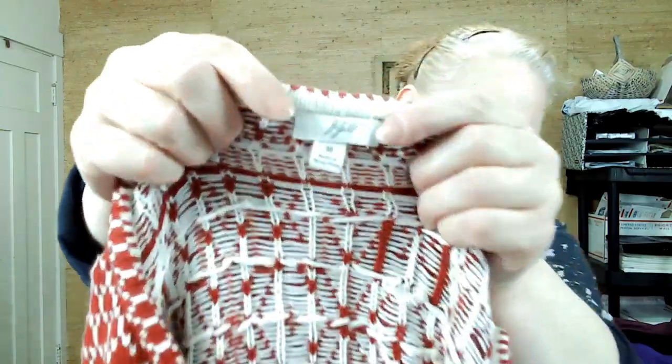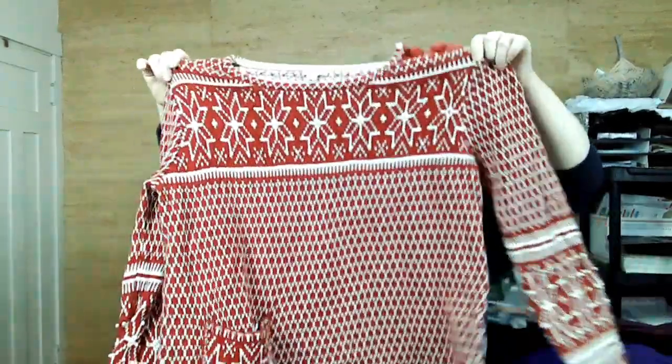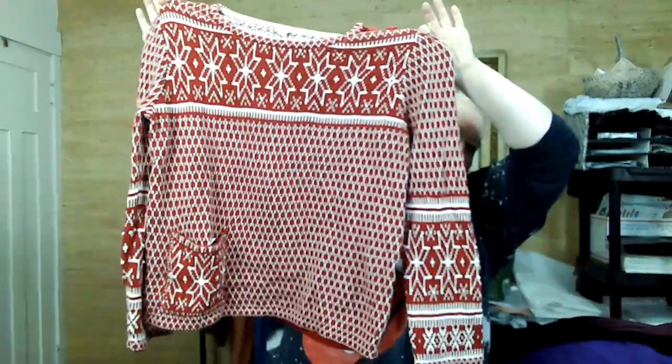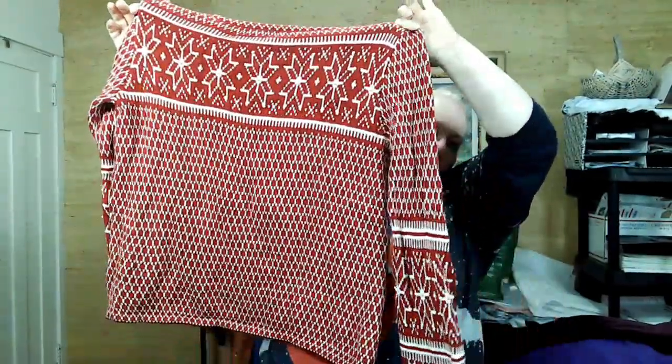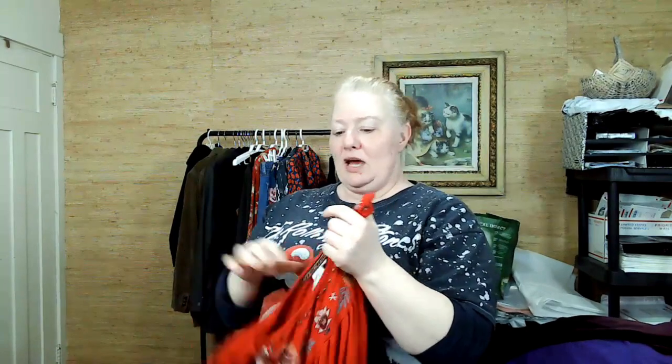This is J.Jill and it's very Christmassy, but I was like — I don't care, I'm getting it. So cute. If it sticks around until next year, that's fine, but I honestly think it'll sell in the next few months.